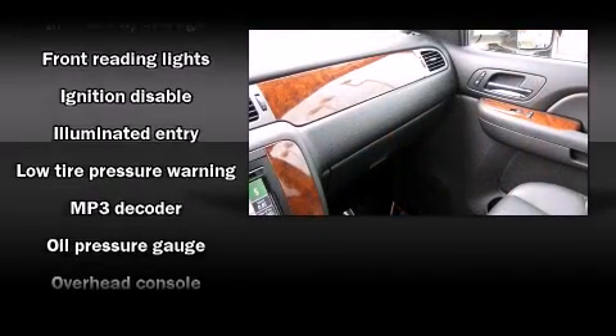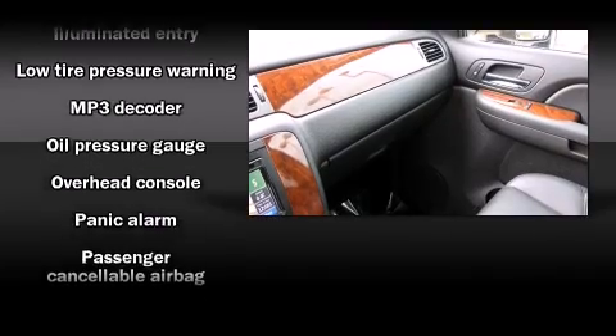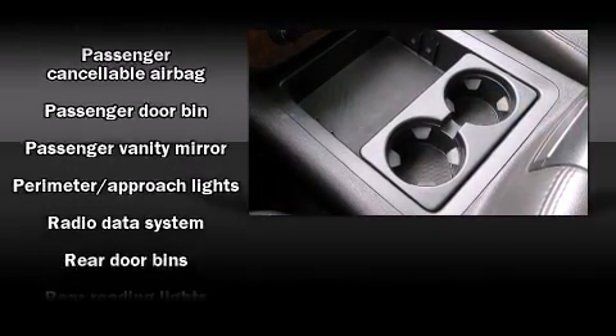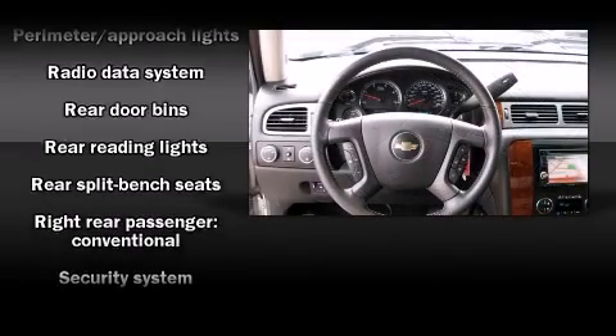Chevrolet ensures the safety and security of its passengers with equipment such as dual front impact airbags, a panic alarm, OnStar, and four-wheel disc brakes with ABS.